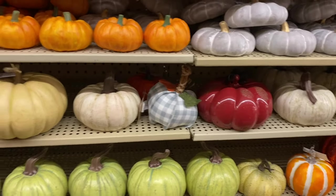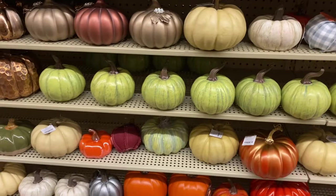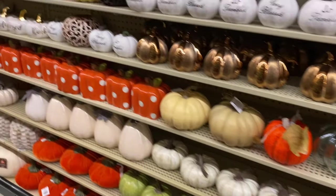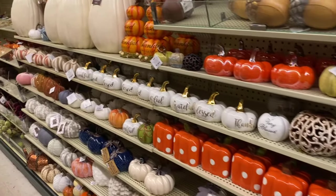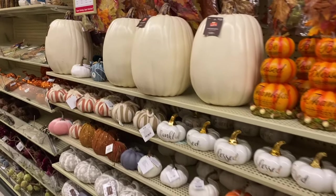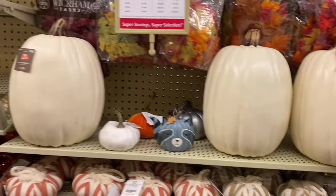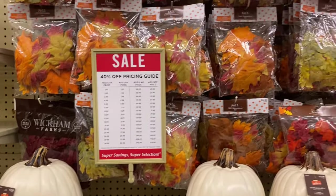So many pumpkins! I was so impressed at how many different pumpkins Hobby Lobby had this year — all different sizes. My Hobby Lobby pretty much only had small ones left, except for these big white ones, which I loved. They would be really fun to decorate with your kids and you could use them year after year.